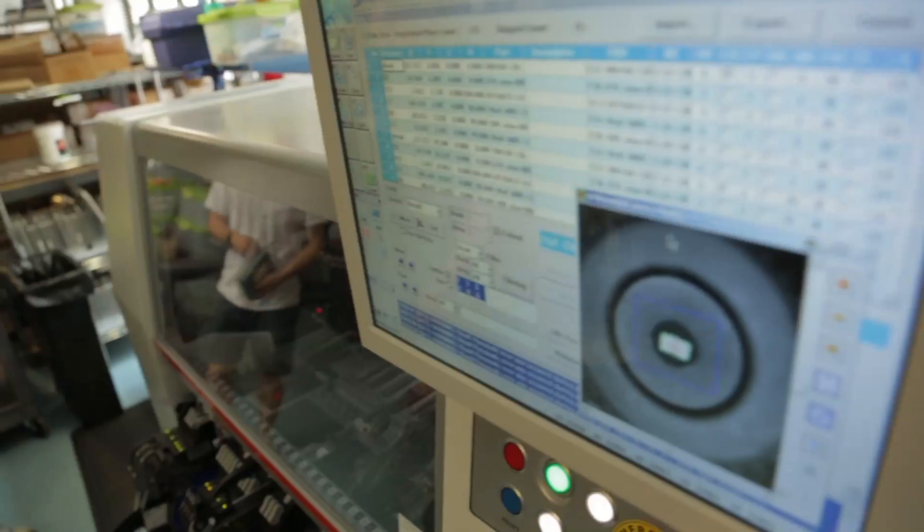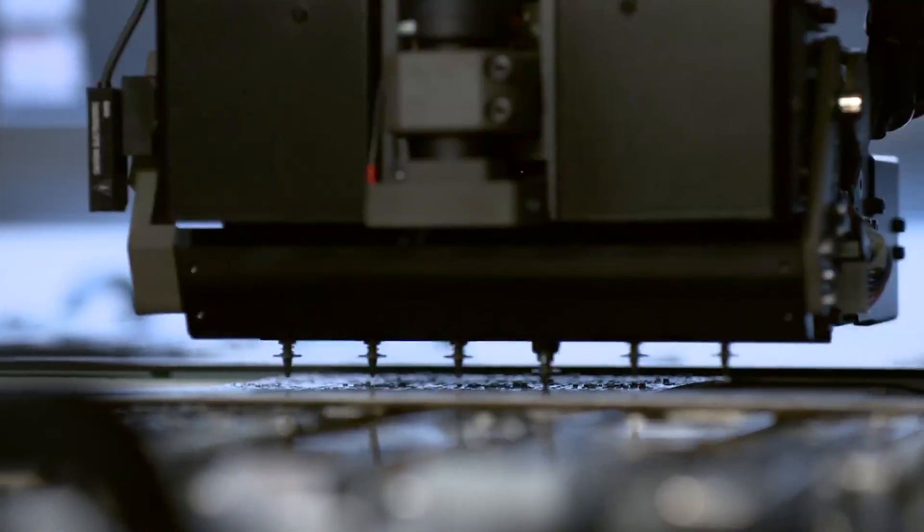We're in Manhattan, in West Soho, and this is a real factory. We're doing real manufacturing here in New York City.